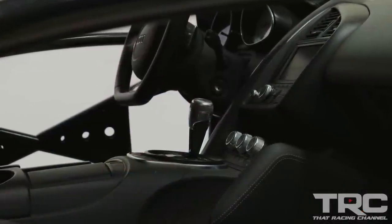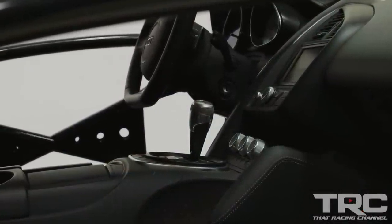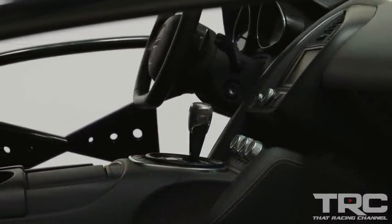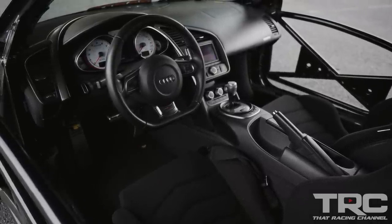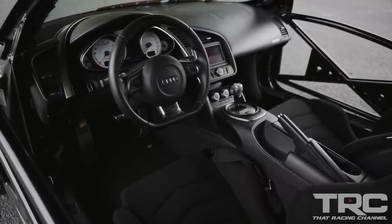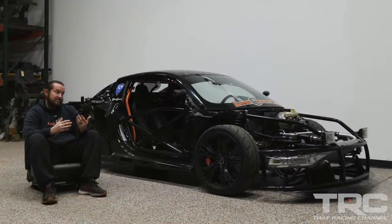The clutch in it right now is the street clutch, so the car is turned down from what it could potentially make at max power, which we've been told is somewhere in the 2,100 to 2,200 horsepower range. As it's sitting right now, it makes somewhere north of 1,500 on VP Import fuel, and on pump gas the car makes about 1,000 horsepower.